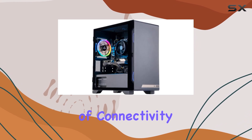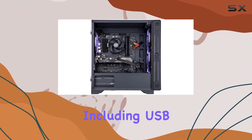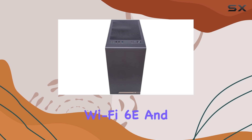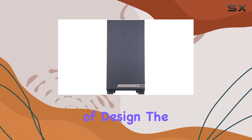Speaking of connectivity, this desktop has you covered. With a plethora of USB ports, including USB 3.2 and USB 3.0, along with Wi-Fi 6E and Bluetooth 5.2, staying connected has never been easier. In terms of design, the MEK Hero G3 sports a sleek and modern aesthetic.